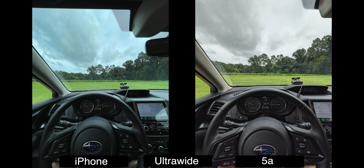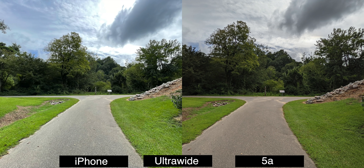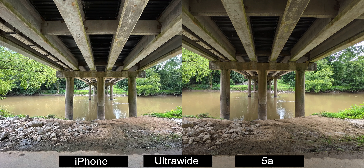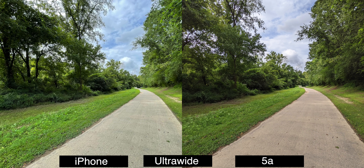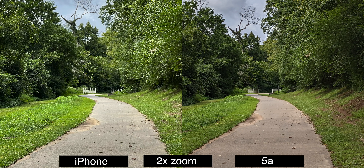Moving to the ultra-wide: the iPhone has a 12-megapixel f/2.4 aperture lens and the Pixel has a 16-megapixel f/2.2 ultra-wide lens. The main differences are basically just color and contrast, but that's kind of weird because in some shots the iPhone has more contrast and in other shots the Pixel 5a has more contrast.